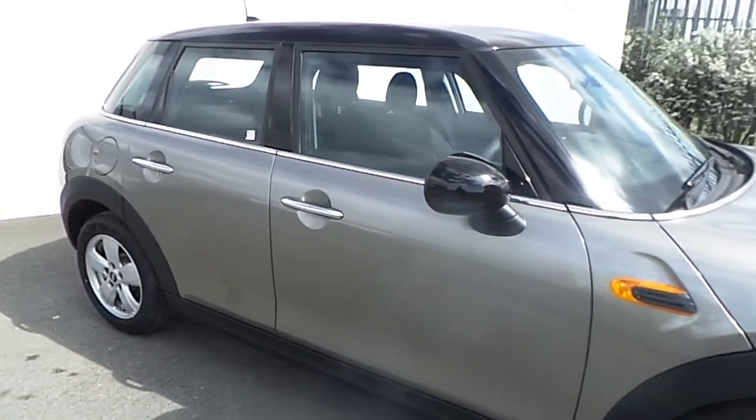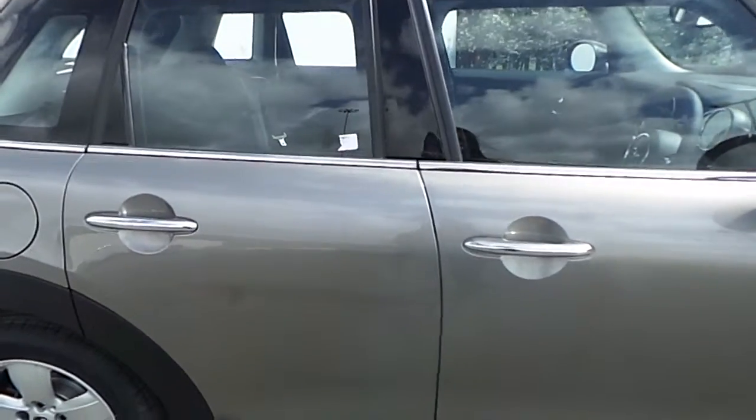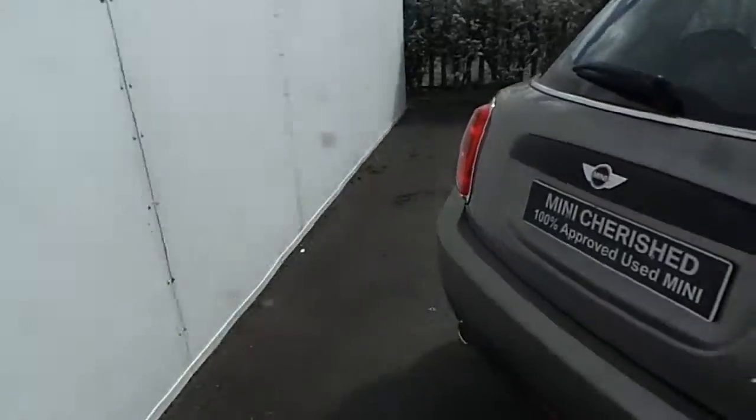This Mini has silver chrome surrounds around the windows and also silver chrome on the door handles. Going towards the back of this Mini, we have a very spacious boot.